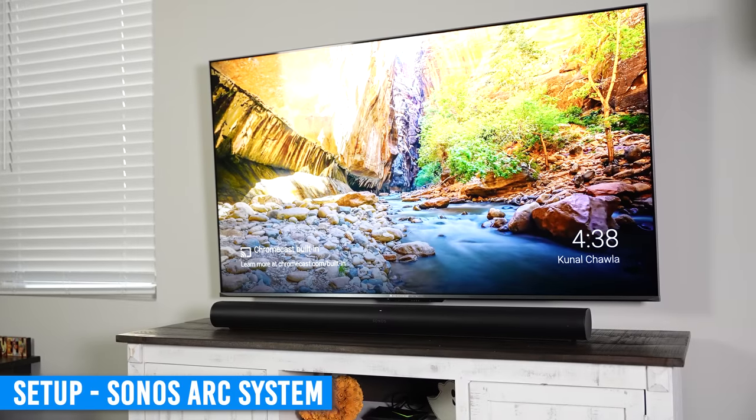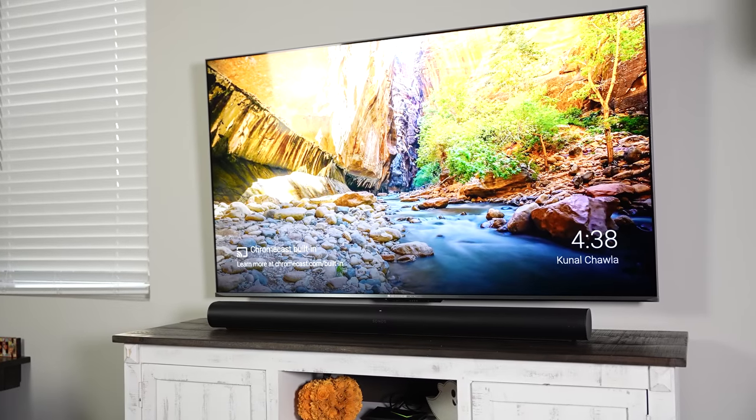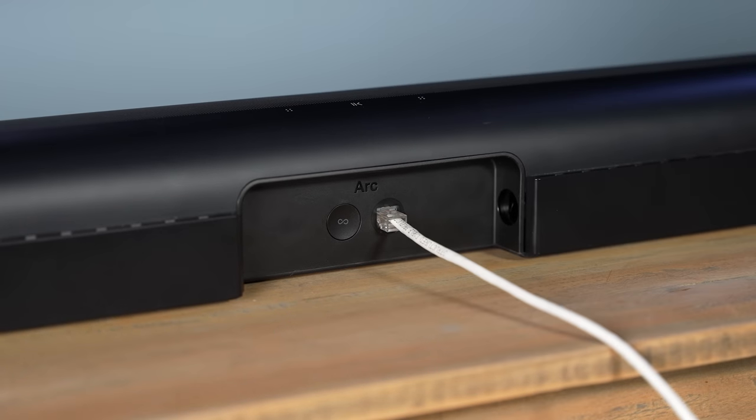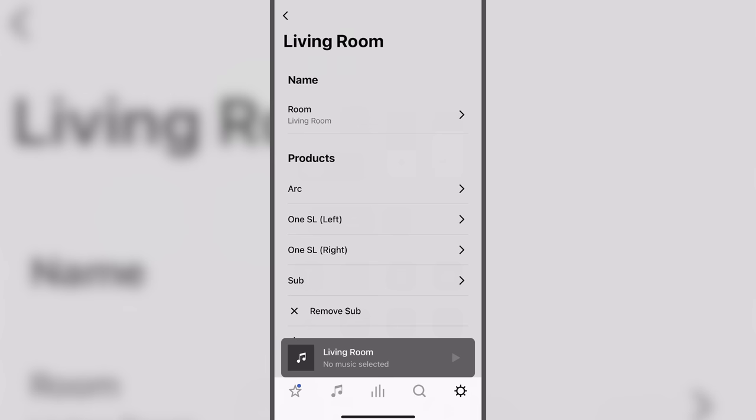The Sonos system uses your existing Wi-Fi network to transmit data between all of the components. You can connect the Sonos ARC soundbar to your network with an Ethernet cable, then set it to create and use its own private wireless network used only for Sonos components. You'll need to use the Sonos S2 app to fully set up and use all of the features of this system. When adding the different components in the Sonos app, it's best to set up the Sonos ARC first, then add the subwoofer and surround speakers. It's a very simple and easy process, but it does take some time to get them fully connected and working.